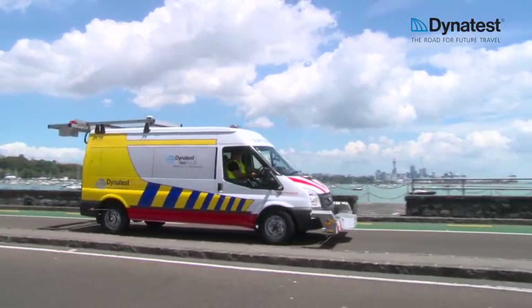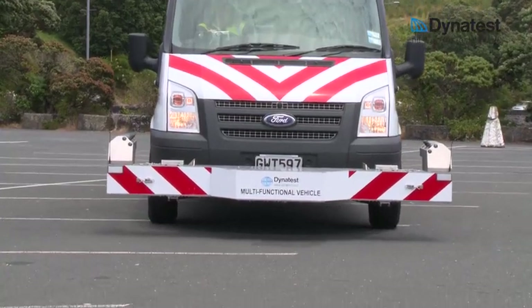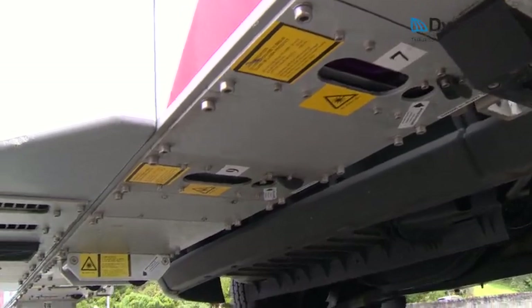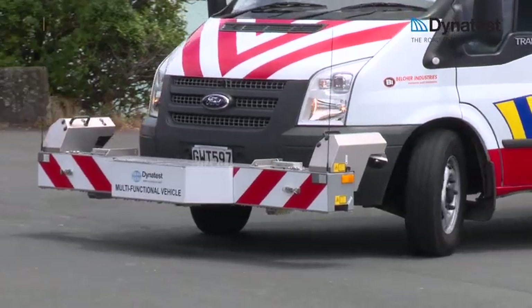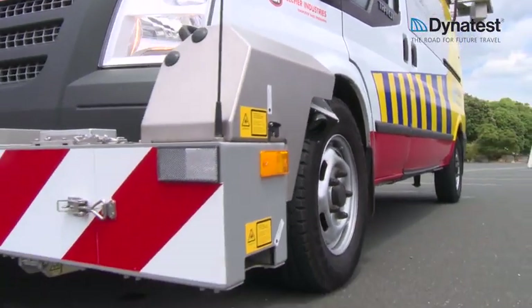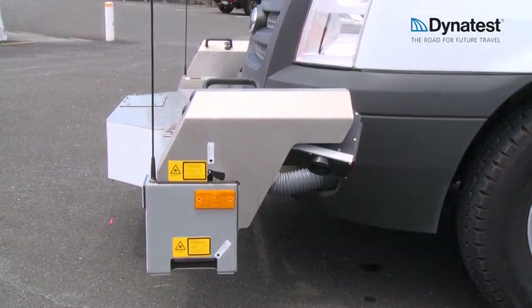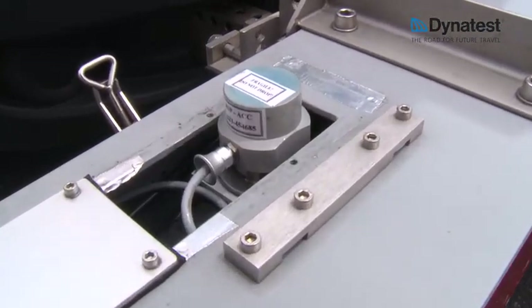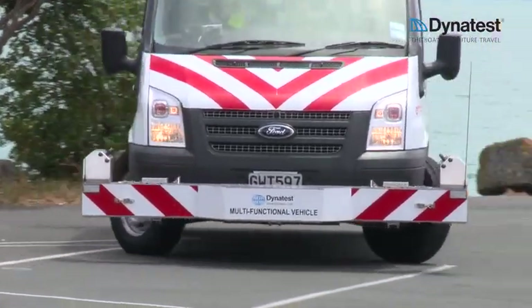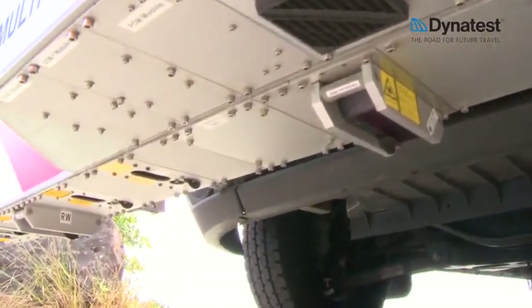The centrally positioned profile bar can hold anywhere from 1 to 21 lasers. This bar is 2.43 metres in width and allows the measurement of the transverse profile, with the two long-range lasers on each side to measure to a width of 3.4 to 3.6 metres. Two accelerometers and two lasers are positioned to measure the international roughness index in each wheel path, while a third laser is set in the centre to measure the international roughness index there.